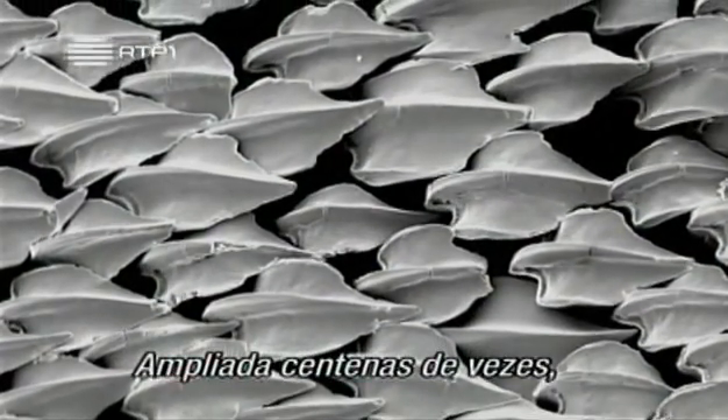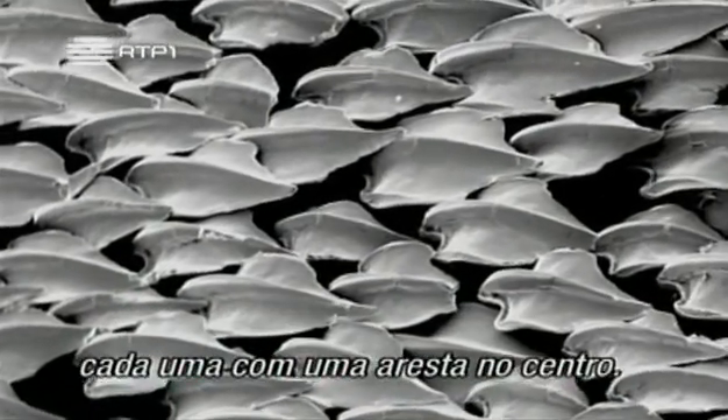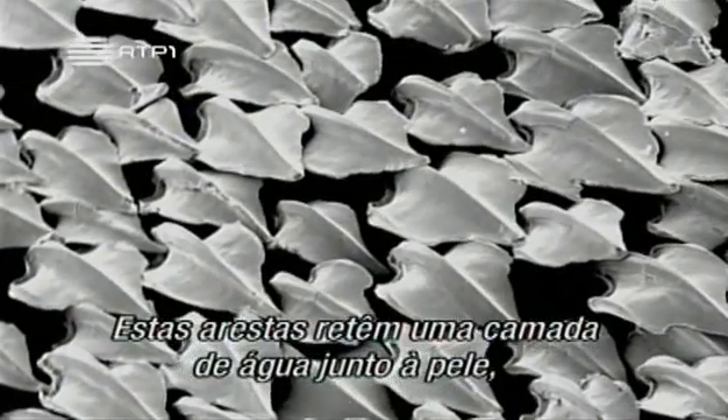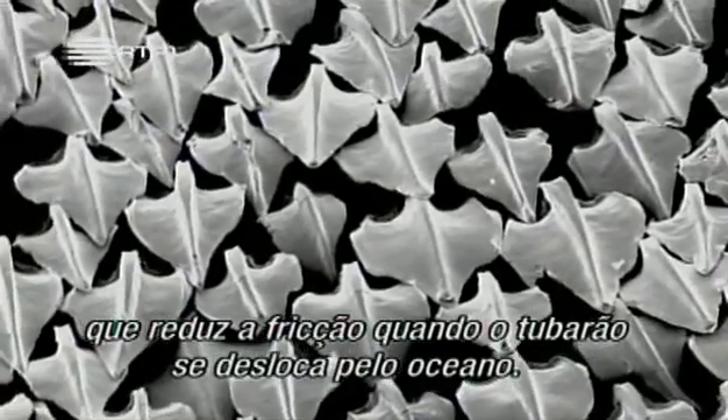Magnified hundreds of times, shark skin is covered in tiny scales, each with a ridge along its center. These ridges trap a layer of water close to the skin, which reduces friction as the shark moves through the ocean.